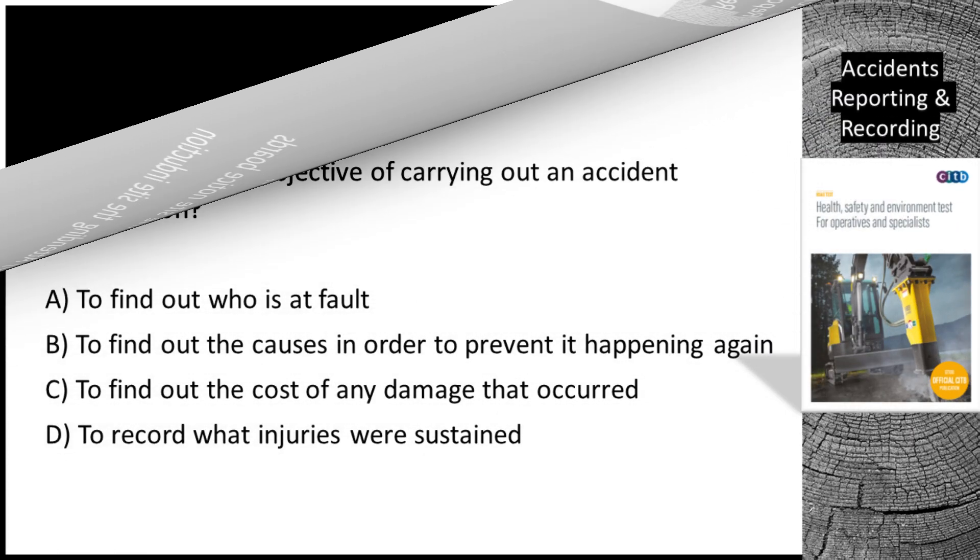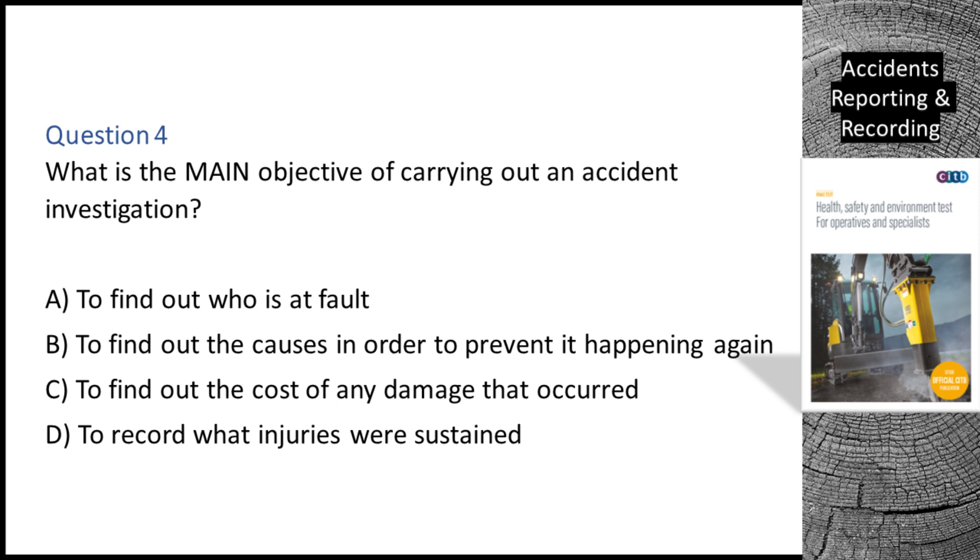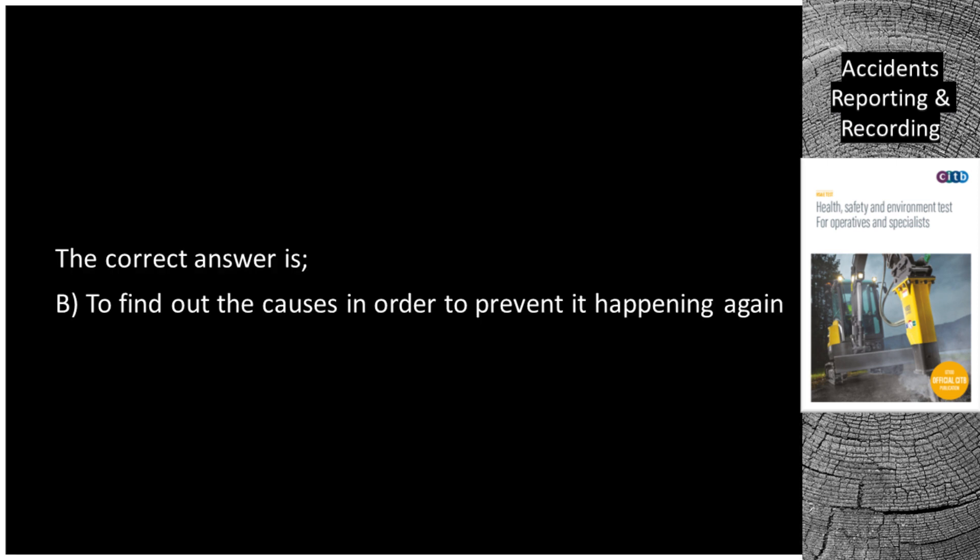Question 4. What is the main objective of carrying out an accident investigation? A. To find out who is at fault. B. To find out the causes in order to prevent it happening again. C. To find out the cost of any damage that occurred. D. To record what injuries were sustained. The correct answer is B: To find out the causes in order to prevent it happening again.